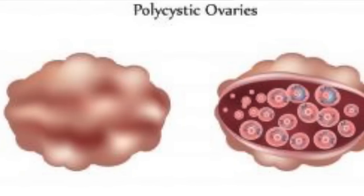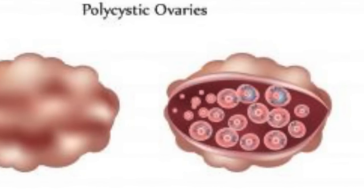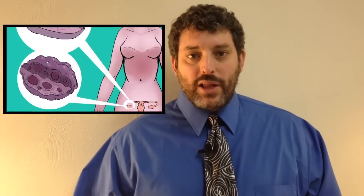During polycystic ovary syndrome, something goes wrong. Those cysts that are supposed to get reabsorbed don't. Although they don't release eggs, they still form all over the ovaries and you get multiple cysts. These cysts then go on to produce extra hormones that shouldn't be there, and this causes most of the symptomology of polycystic ovary syndrome.